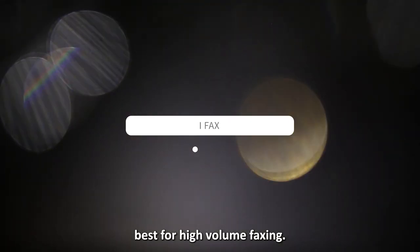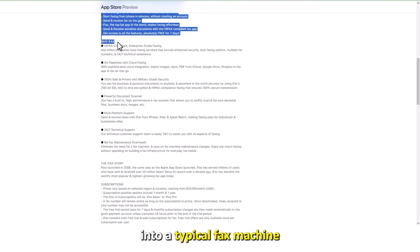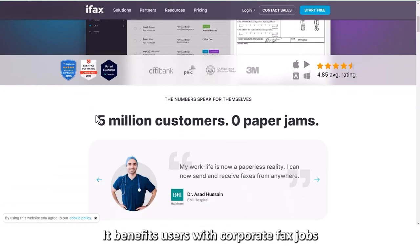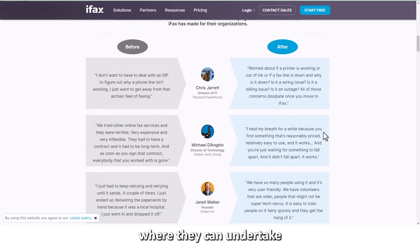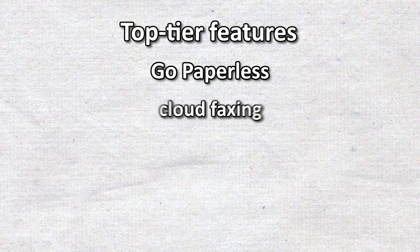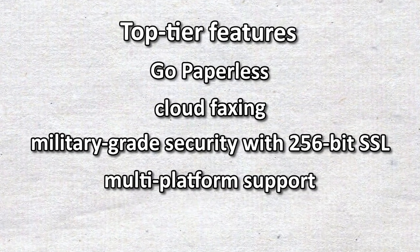iFax — best for high-volume faxing. Unlike other fax apps, iFax will transform your iPhone into a typical fax machine due to its ability to accommodate high-volume faxing workloads. It benefits users with corporate fax jobs and without faxing machines by providing an alternative platform for large volumes of faxing jobs. You'll enjoy its top-tier features including go paperless, cloud faxing, military-grade security with 256-bit SSL, and multi-platform support.